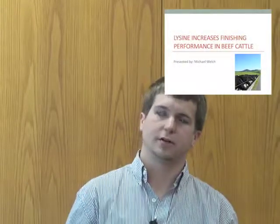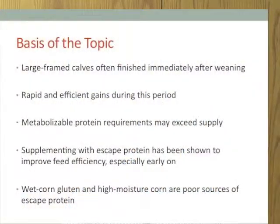Good morning, my name is Michael Welch and for my Nutribusters topic for nutrition I decided to choose that lysine increases the finishing performance in beef cattle. The basis of this topic is that lysine will increase the efficiency and performance in beef cattle.